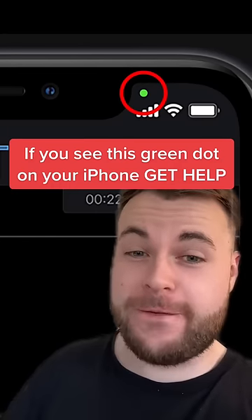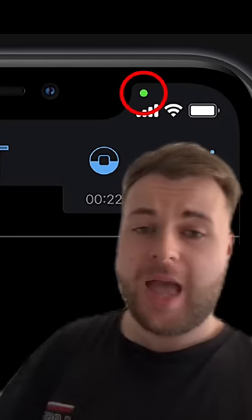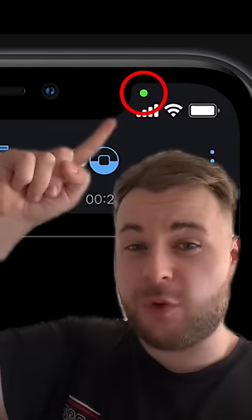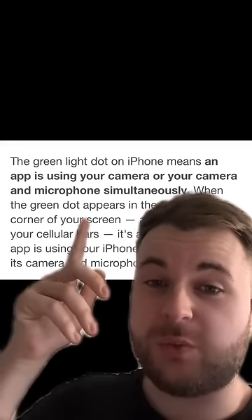If you see this green dot on your iPhone, you need to get help seriously fast. This green dot on your phone actually means someone is using your camera without you knowing. And if you see green and orange, it means your microphone is being used as well.